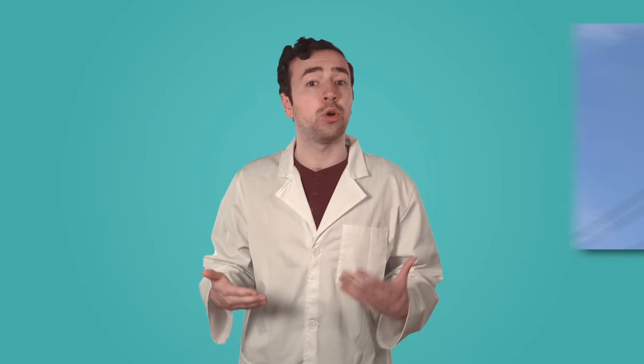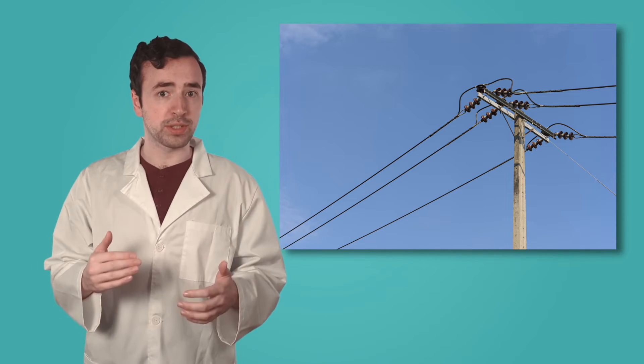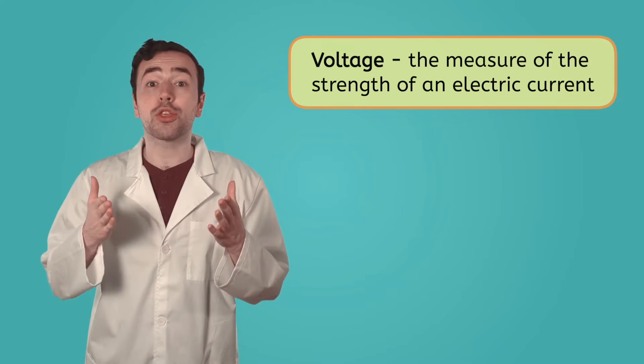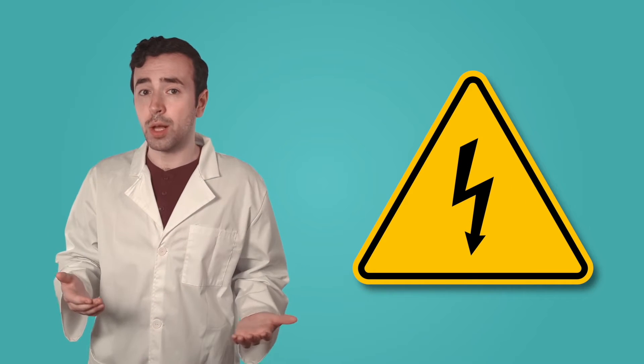Do you have any ideas for how electrical energy can be transported from where it's generated all the way to your home? Just like how electricity flows through wires in a circuit, electricity is transported around the world using wires called power lines. These power lines contain very high voltages. Voltage is the measure of the strength of an electric current. High voltages help to push electrical energy through the wires over long distances.